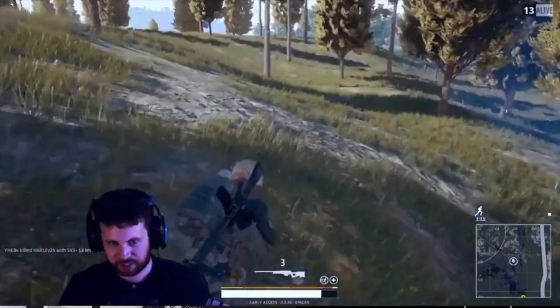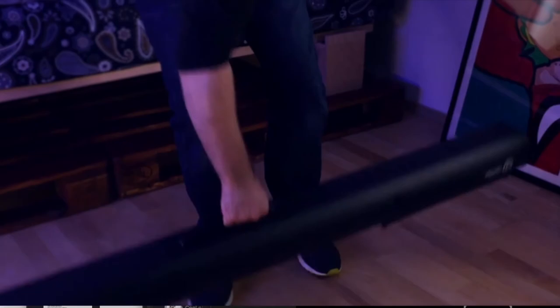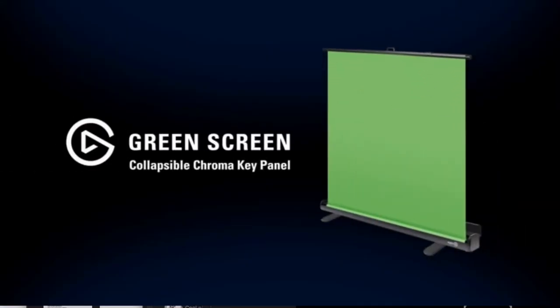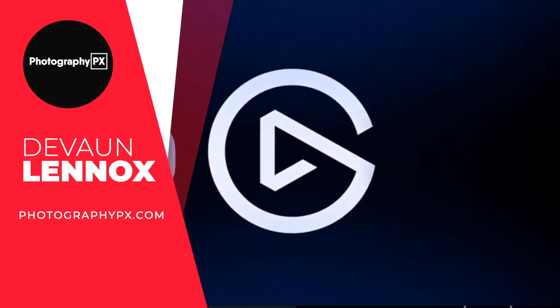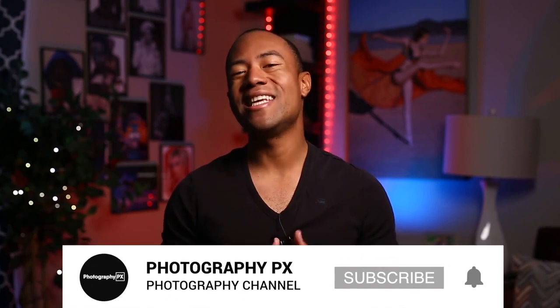So there you have it, my friends — that's our list of the best green screen backgrounds. For more information, check out our website, photographypx.com. You can also look at the pinned comment in the description down below and it'll take you right to the full post. If you found today's video insightful, please consider subscribing if you haven't done so already. Leave us a like and a comment below — let us know if we overlooked something. I've been your host, Devon Lennox. We'll see you in the next video.